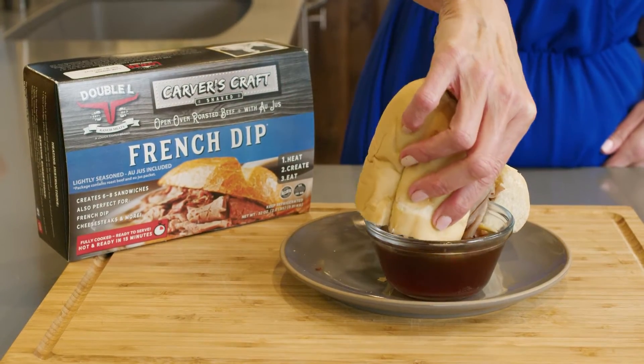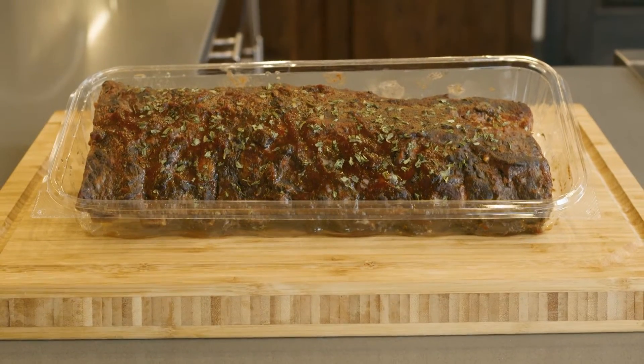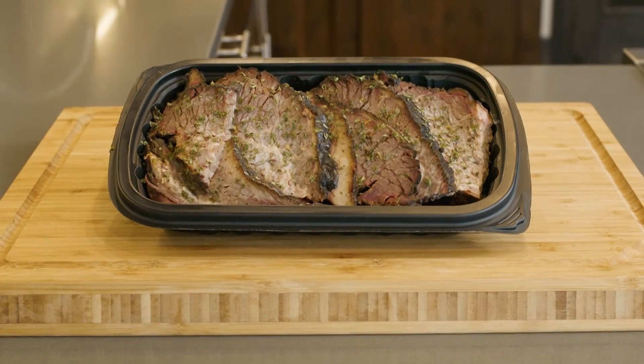In the Lee's Market Service Deli, they also offer a full rack of those smoked baby back ribs. They also have a half rack. Over here, we've got that smoked sliced brisket.